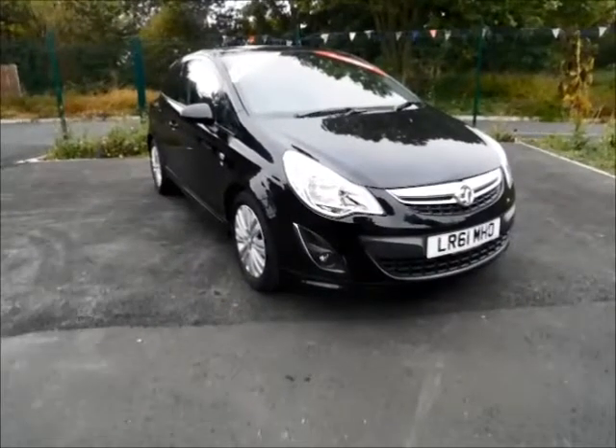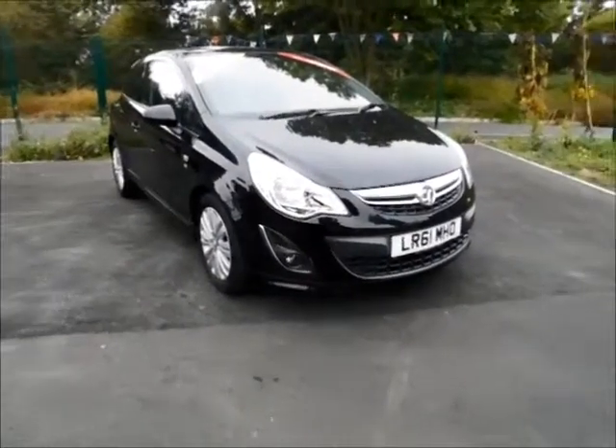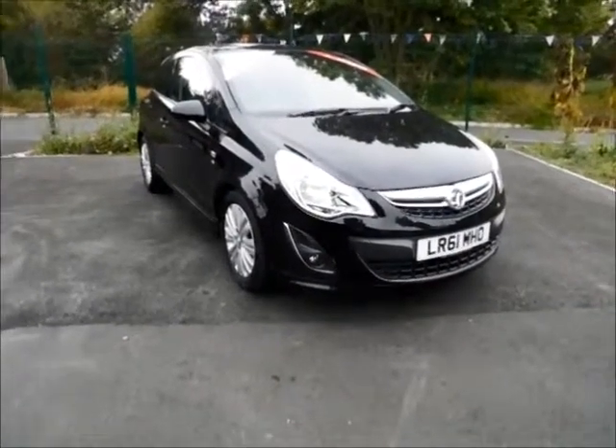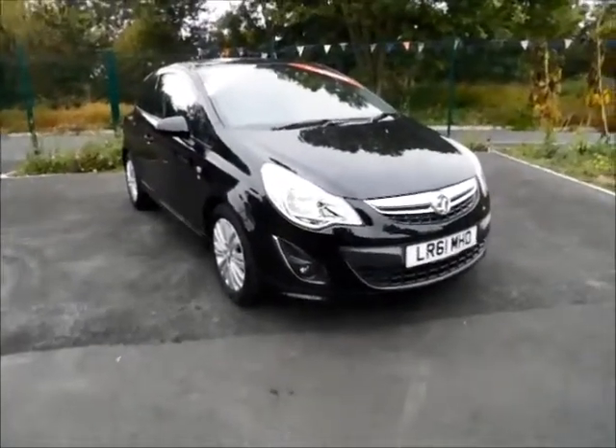If you are thinking of finance, we are confident we can beat any of the high street lenders with our flexible dealer funding plans. Thank you for visiting Now Vauxhall.